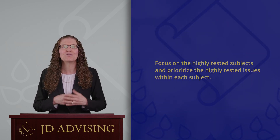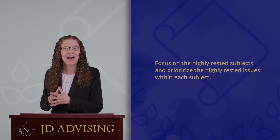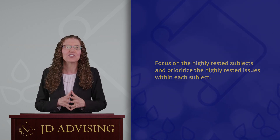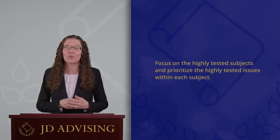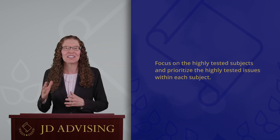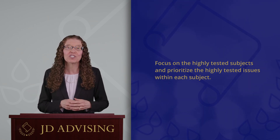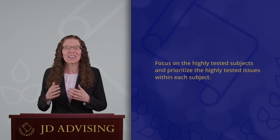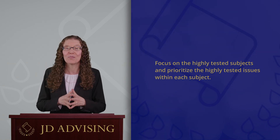The fifth tip is to focus on the highly tested subjects and prioritize the highly tested issues within each subject. Not all topics are tested equally on the bar exam, so you should not treat them all equally when you are studying. For example, topics such as negligence and hearsay are highly tested on the bar exam on both the essay portion and the MBE portion. You want to prioritize those areas of law that you are most likely to see and that will be worth the most points.